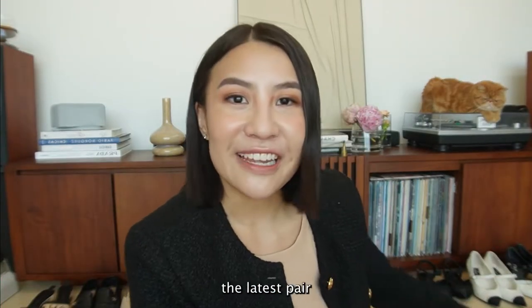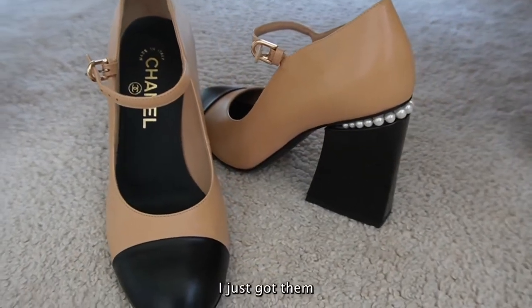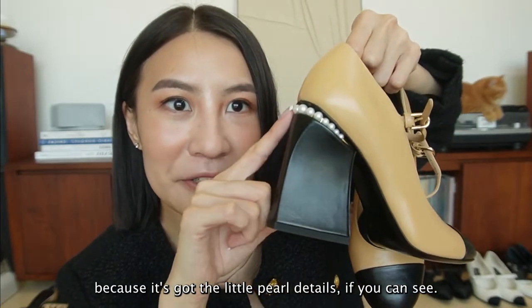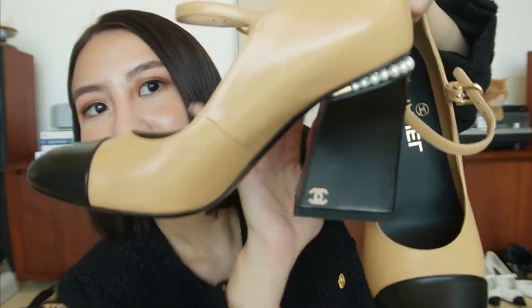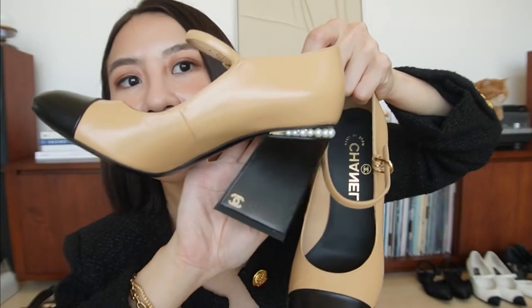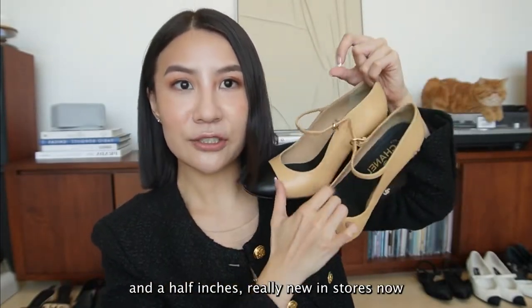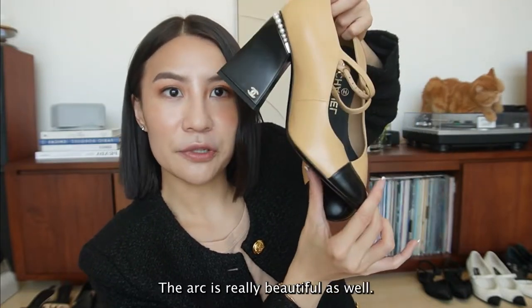I will share with you the latest pair that I got. This pair is from the Métiers d'Art collection - I just got them, if you've seen my previous video. This is so special because it's got the little pearl details and a little pearl Chanel here. This is about three and a half inches, really new in stores now. Really comfortable. The arc is really beautiful as well.